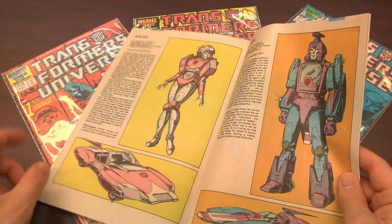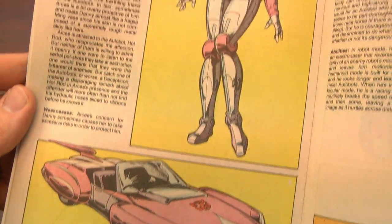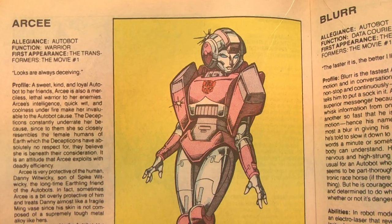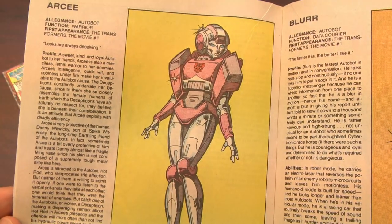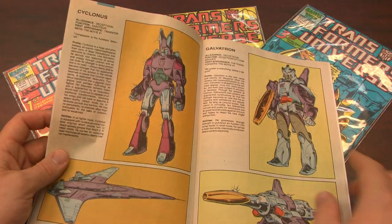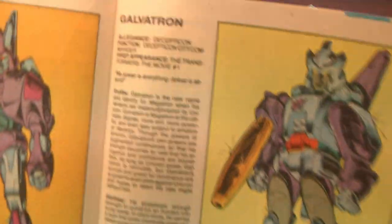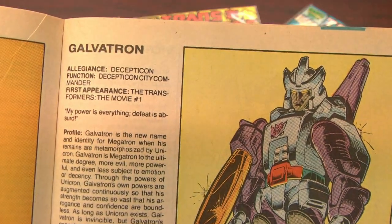Well, new as of 1987. Like R.C., the Smurfette of the Autobots. There weren't too many lady Transformers, so she must have been very popular. Here's Cyclonus and Galvatron. Galvatron is awesome — partly because he just looks cool and partly because he was voiced by Leonard Nimoy in Transformers the movie.